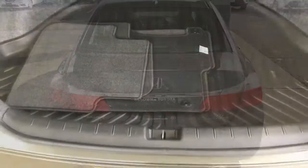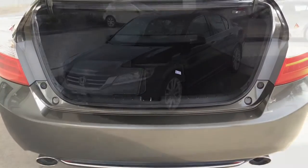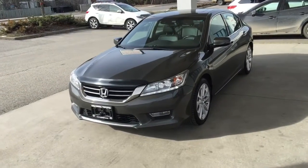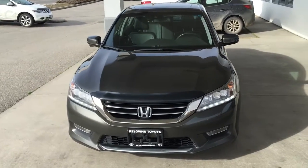The trunk offers plenty of luggage capacity, the carpeting is clean and there's protective rubber matting on the floor. From the driver's side the Accord has a clean modern design that includes LED headlights and running lights and an integrated front spoiler.